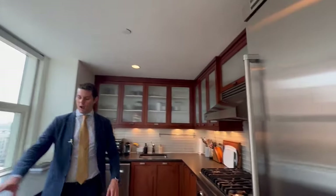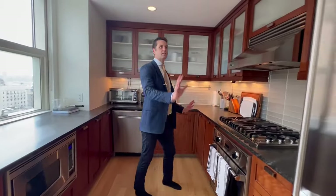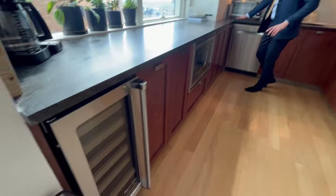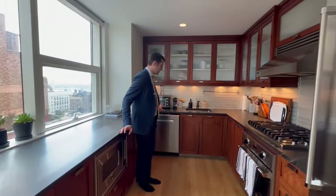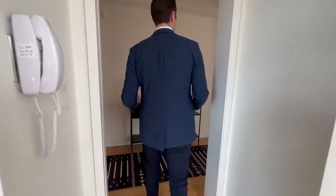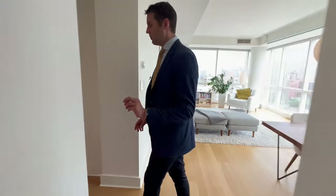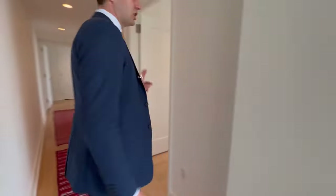The kitchen is a highlight of this place. You have a dining area over here and then a chef's kitchen with everything you need — a wine cooler, Viking top-of-the-line appliances, a very large refrigerator, and tons of counter space. The dishwasher is brand new, so this apartment has been finished up and is ready for you.